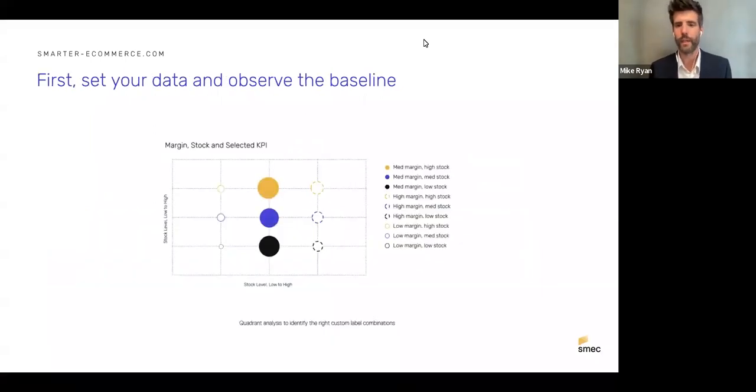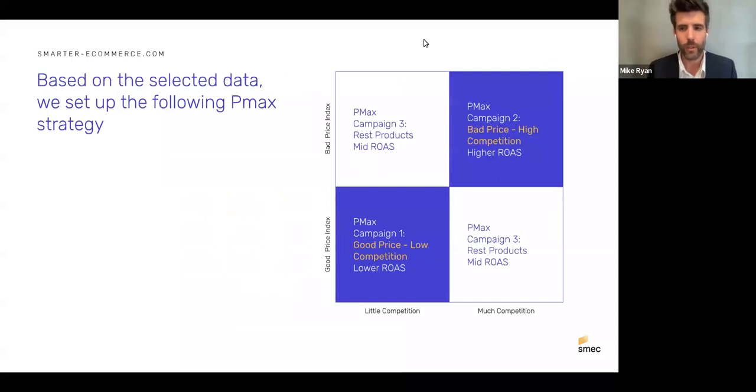The recommendation is to set your data in place and get a baseline first. Map out your product distribution: where is revenue concentrated across dimensions like margin and stock level? Look at performance characteristics like ROAS, value per click, conversion rate, and average order value to see how products naturally behave as served by Performance Max. Once you have a baseline, you have something to measure against once you implement structure.